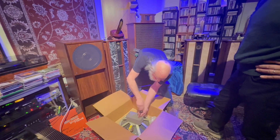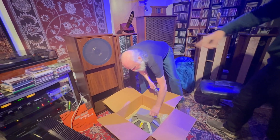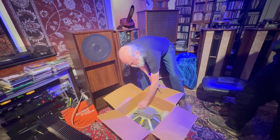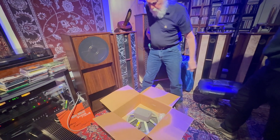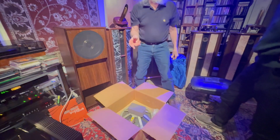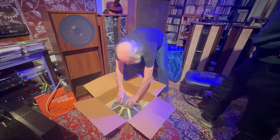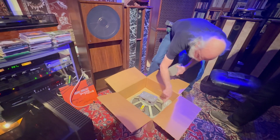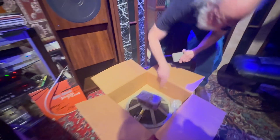Did you ever see those JVC speakers that had the bumps on the back? Yeah, I was wondering about those. They actually had a magnet — I had a pair of those. How do they sound compared to these? Well, they don't have tweeters, they're just woofers. But they have a magnet structure similar to this — four alnico magnets, one, two, three, four on the corners.